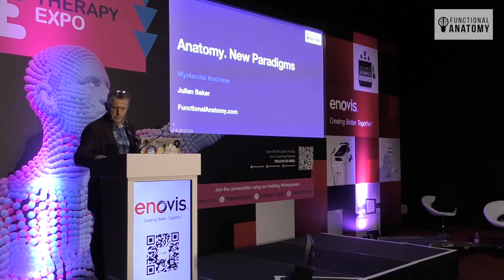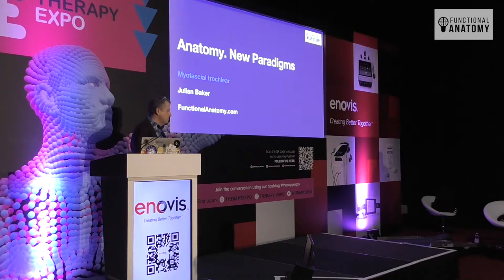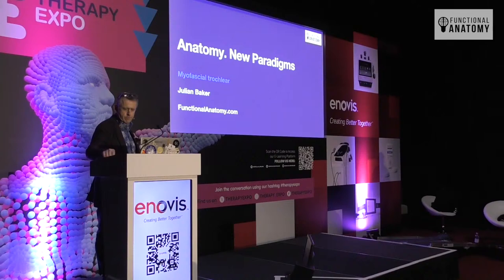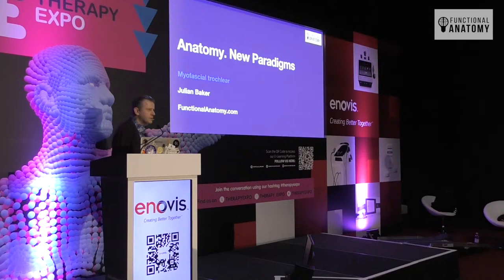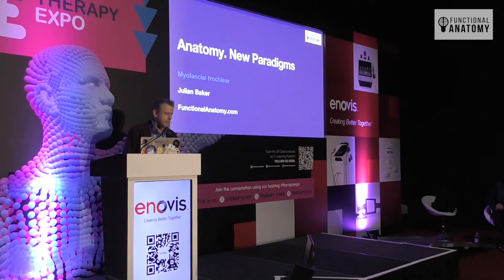Our next speaker is probably one of the few people at the moment actually running sessions with dissections on cadavers, specifically for therapists and clinicians who do mobilization and manipulation. Having that opportunity — it's great to have an anatomy-based lecture and to highlight how important that concept of learning is. He's the CEO of Functional Anatomy. Please welcome to Therapy Expo 2023, Julian Baker.